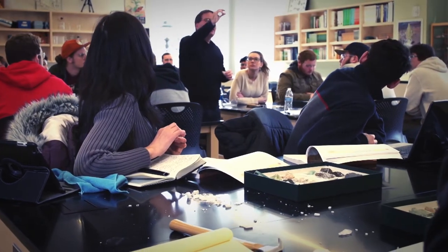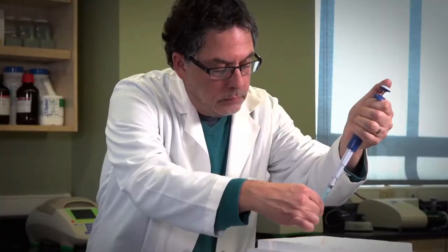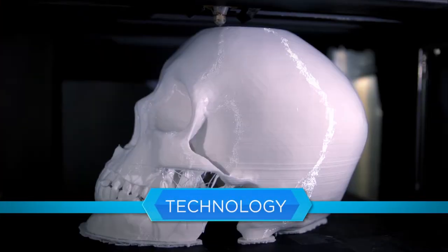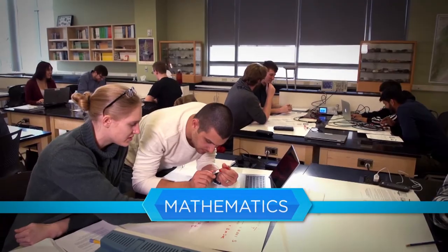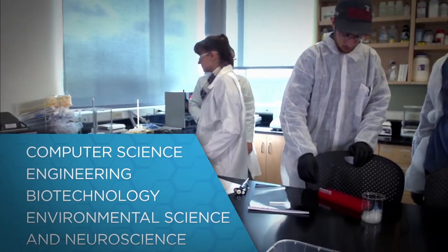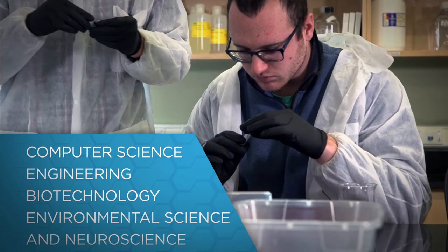The Science Center was designed to educate our next wave of scientists and engineers in a variety of STEM fields — science, technology, engineering, and math. These include computer science, engineering, biotechnology, environmental science, and neuroscience, just to name a few.